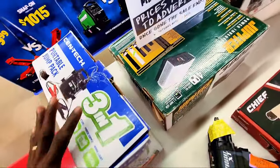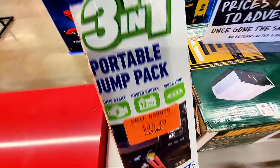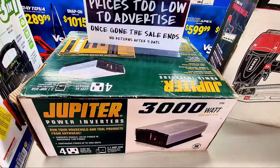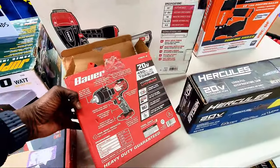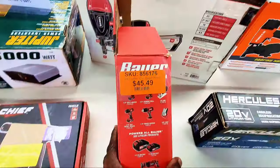There's also a power inverter — I don't see the price here but we'll check it out. And there's a power impact wrench; the price on that one is $45.49 as well. Let me turn it around so you can see the bag — it's an impact wrench, open box.